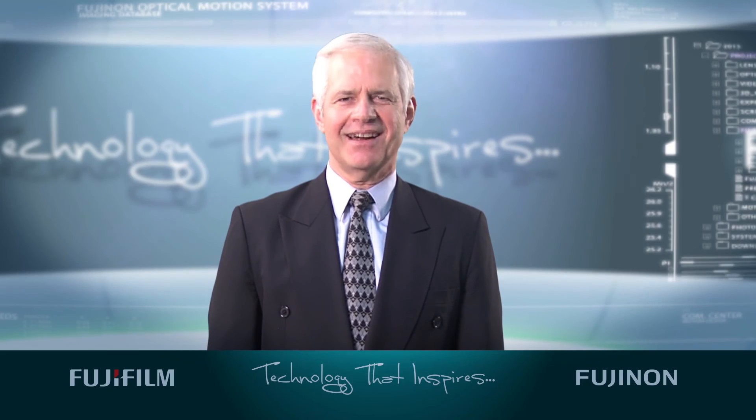For more information on this and other lenses from FUJIFILM Optical Devices, go to Fujinon.com or FUJIFILMusa.com.